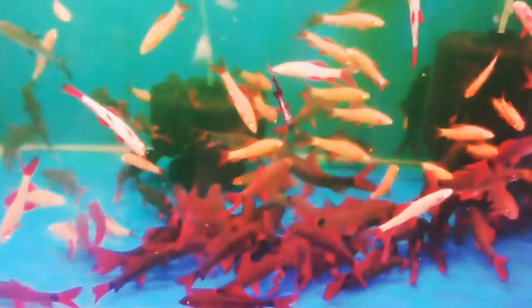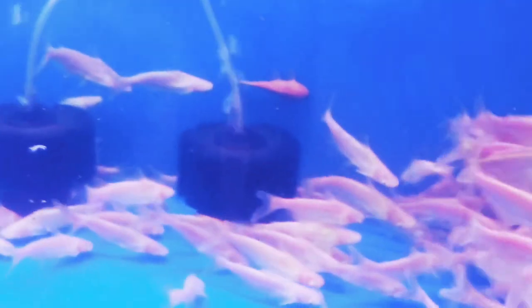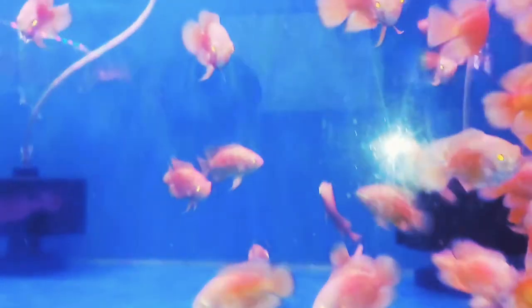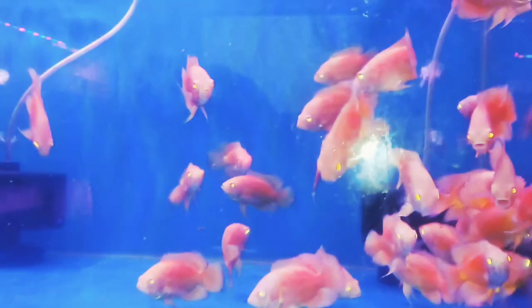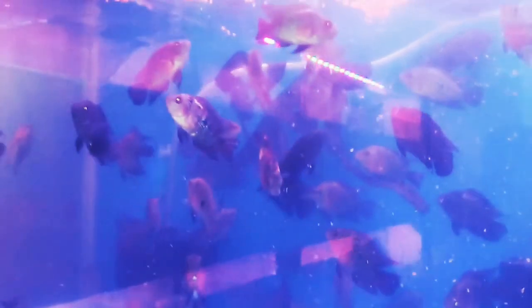I won't recommend anyone to come and buy directly without observation, otherwise people scold me in the comments. These are albino and tiger sharks, and these are normal common koi carps that most people still keep. These are iridescent albino sharks — red eye — and black also comes in this variety. These are albino oscars; they're healthy and active.